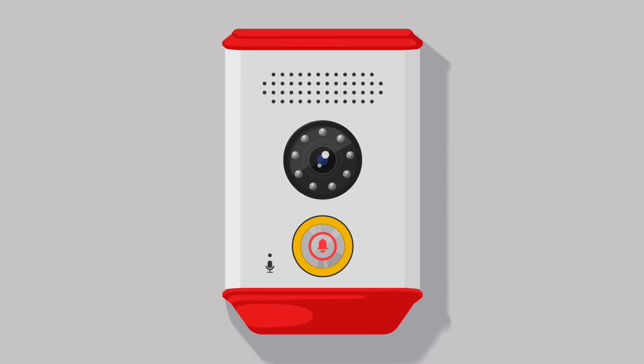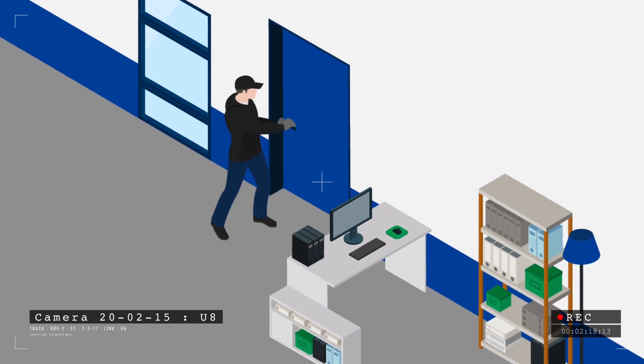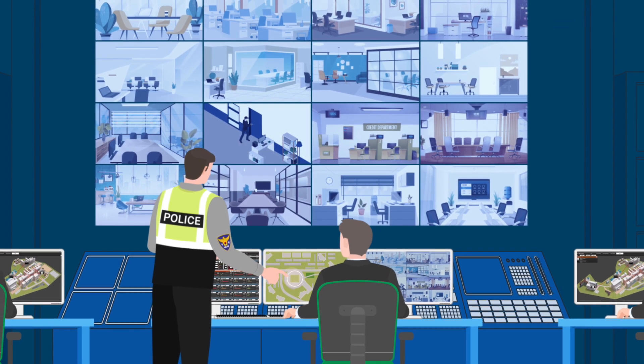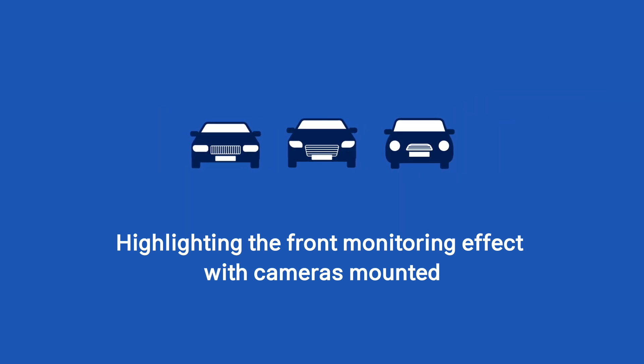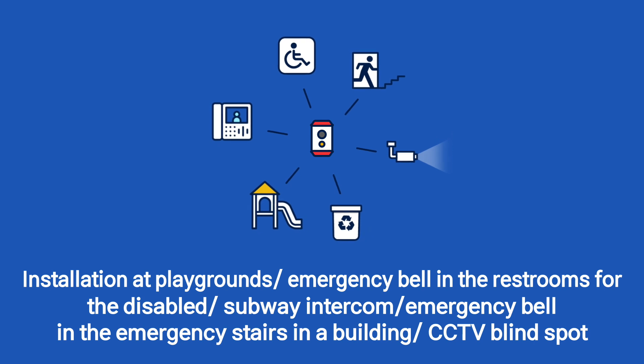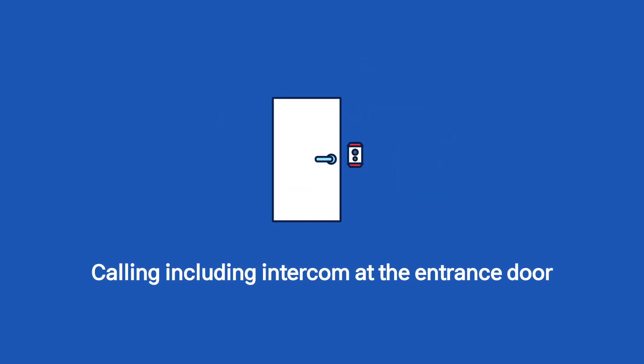Save and play video recorded in full HD quality. The front-side monitoring effect is highlighted as a camera is mounted, for the purpose of preventing and checking the dumping of garbage at separate waste collection sites, and for callings such as intercom and entrance door.